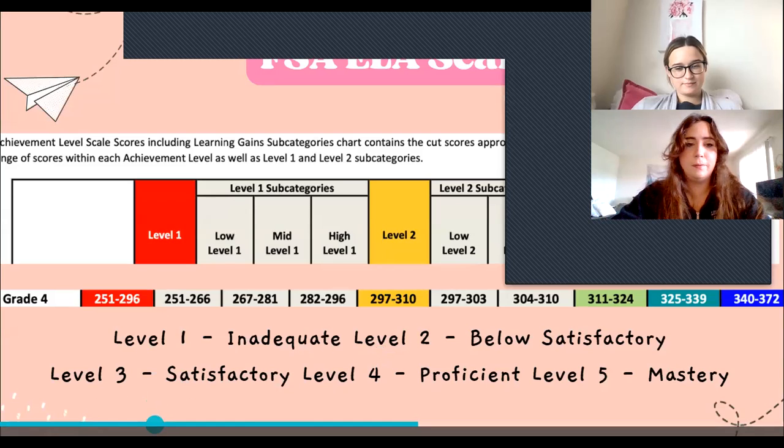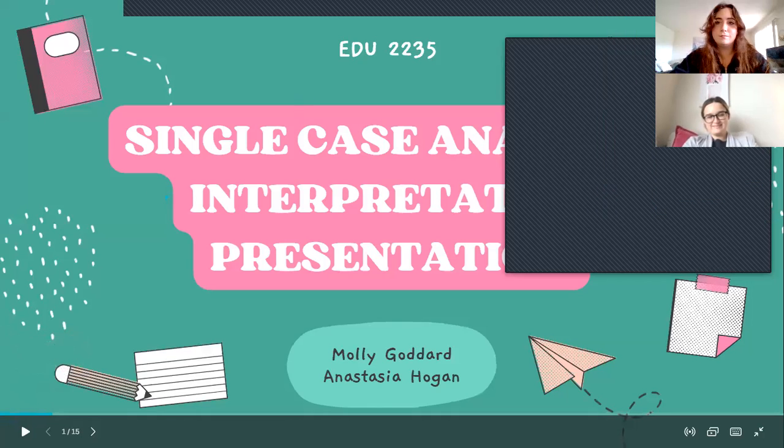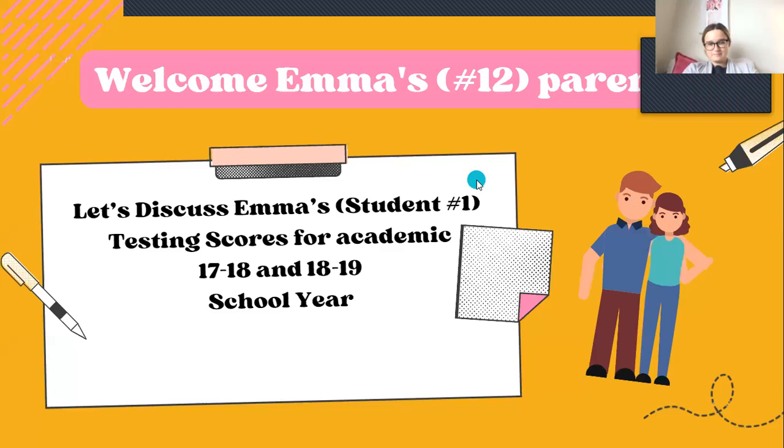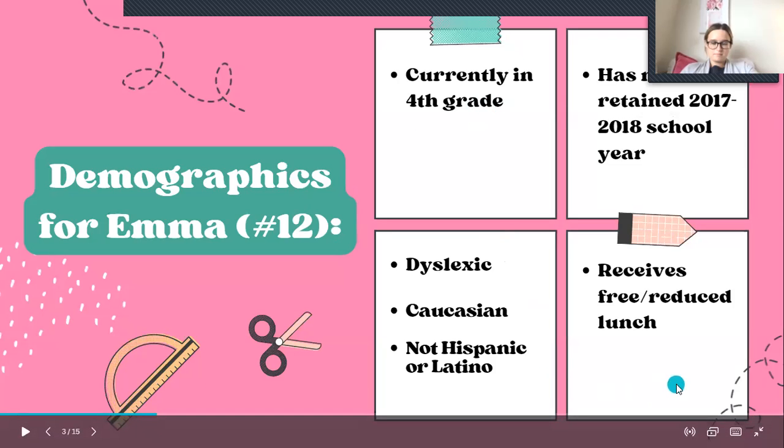Hi, my name is Mrs. Hogan, and we're currently here with Emma's mom to go over Emma's scores. I'm going to share my screen and start at the beginning. So let's discuss Emma's scores. She's currently student number 12, and this is for the academic 2017 to 2018 and the 2018 to 2019 school year. She is currently in fourth grade, has not been retained from 2017 to 2018. She is dyslexic, Caucasian, not Hispanic or Latino, and she receives free and reduced lunch.